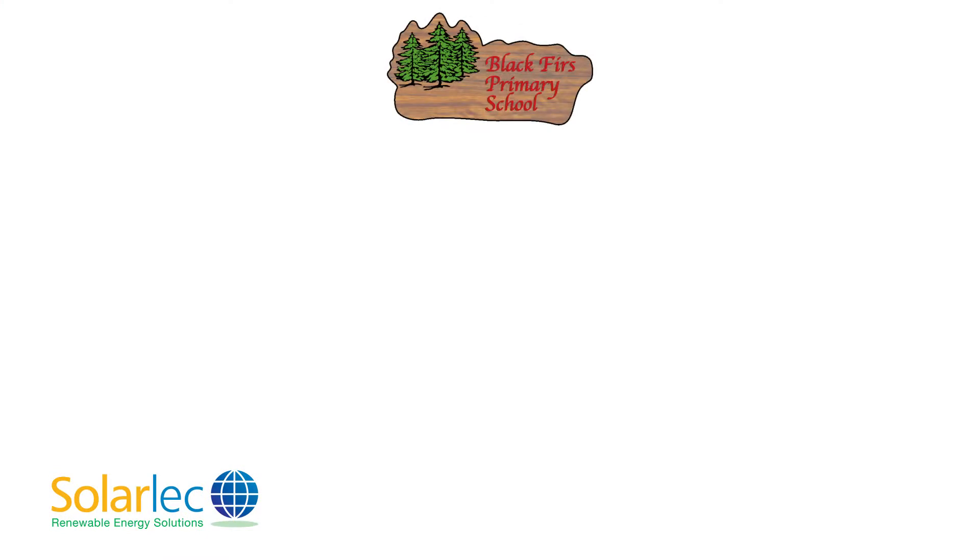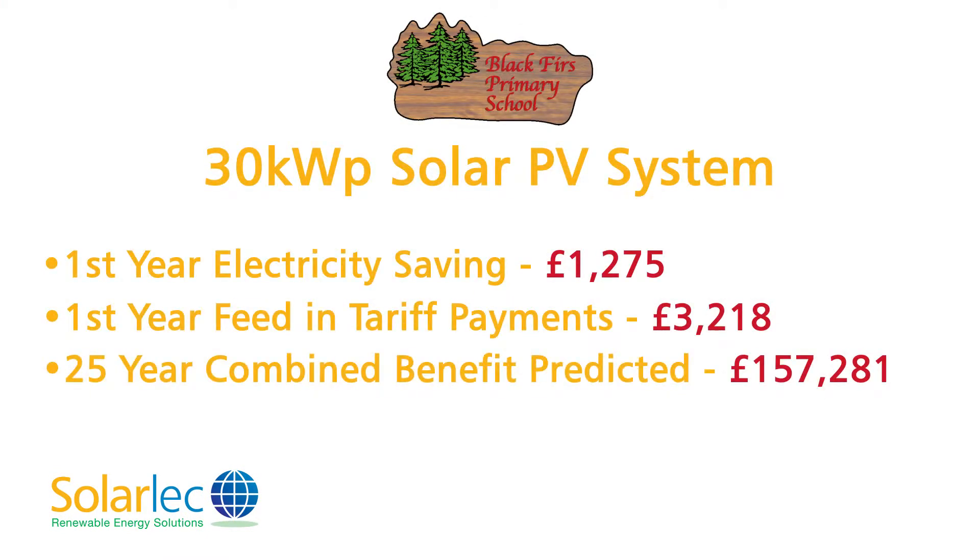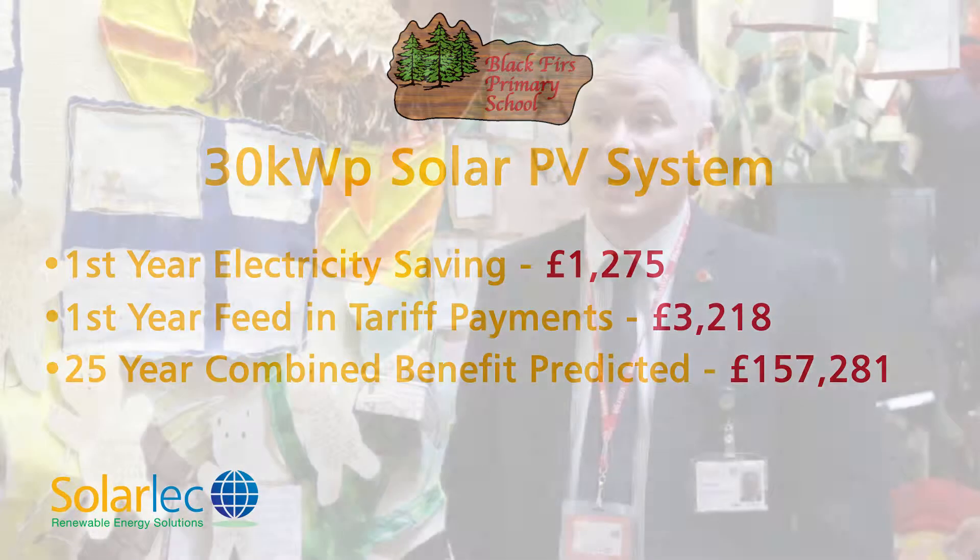The benefits to the school are numerous. First and foremost, there's the reduction in the amount of energy they're actually using, and because of the government's feed-in tariff scheme — where the government will pay through the energy company for subsidy and also exportation — the savings together mean anything up to about 40 percent of the energy that the school uses can be reduced.